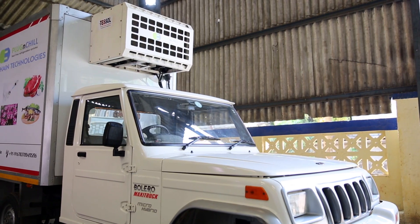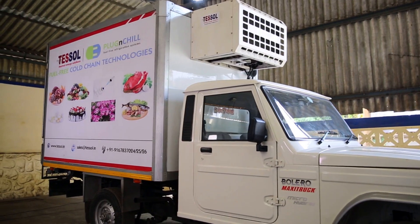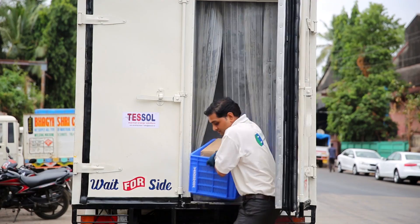Demo video: Blowchill 850. In this demonstration, we will show the three main processes of our Plug and Chill vehicle: the charging process, loading process, and delivery process.